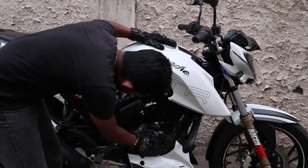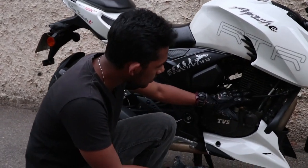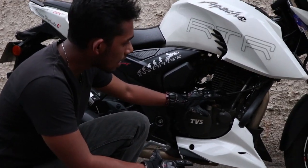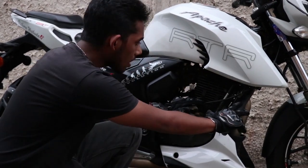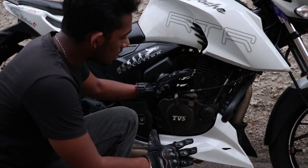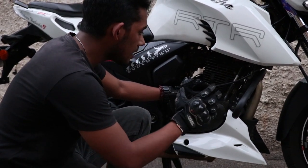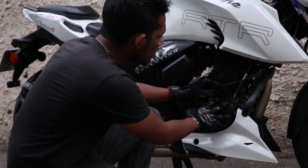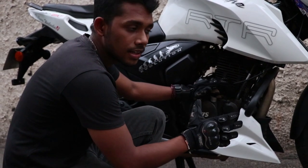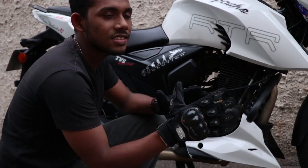The engine has a four-stroke, four-valve, oil-cooled engine. This is the oil cooling system and the power output is 20hp.